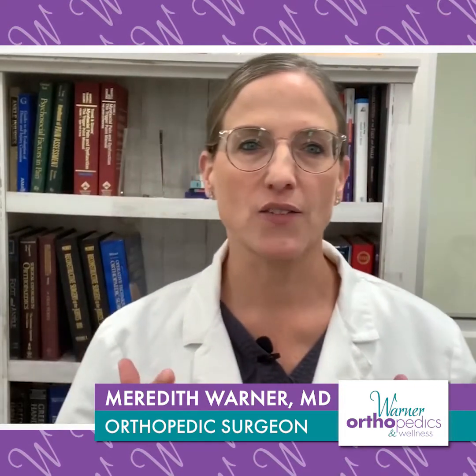Hi, I'm Dr. Meredith Warner of Warner Orthopedics and Wellness, and I wanted to talk to you a little bit about knee arthritis and specifically how PRP, or platelet-rich plasma, might be able to help with knee arthritis.